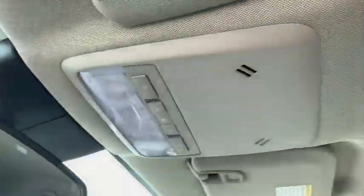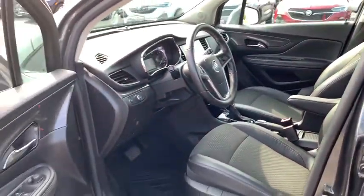Traction control, dual airbags, power steering, alloy wheels, four-wheel disc brakes, rear window defroster, power windows, compass, security system, electronic stability control.